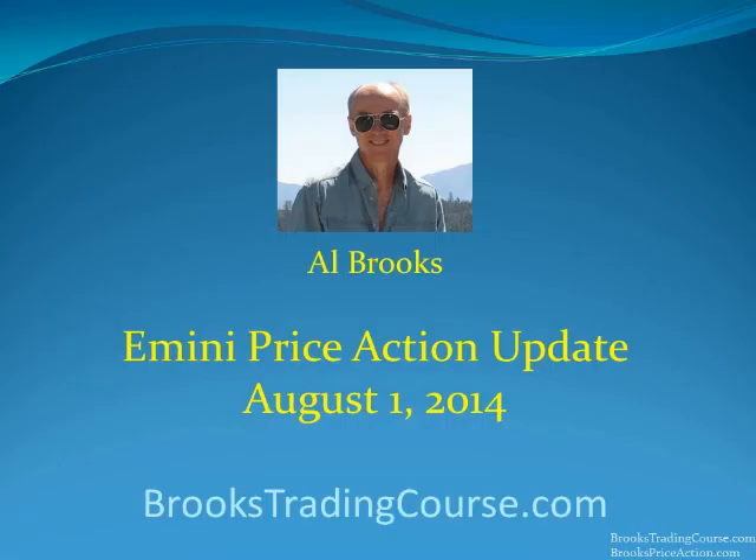Again, I'm Al Brooks — thank you for watching my video, and I hope you find some of the information helpful. Thank you.